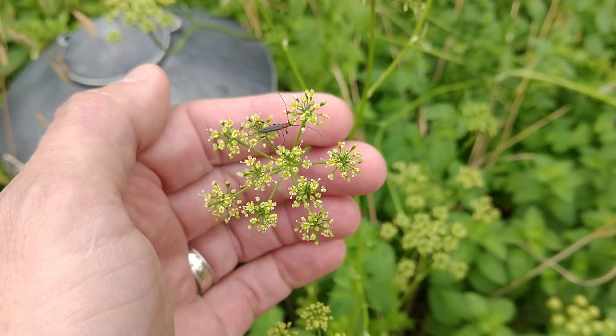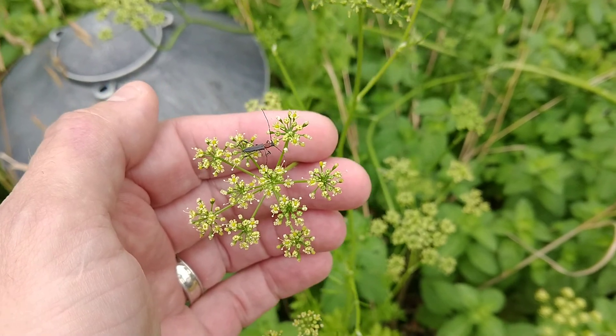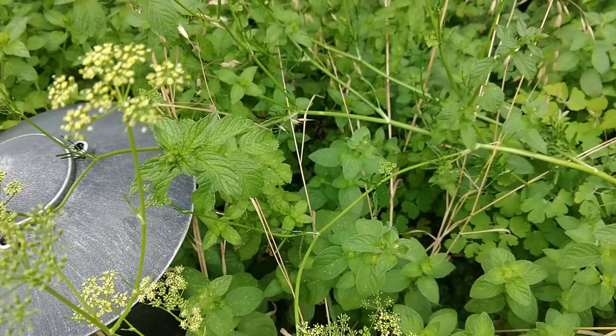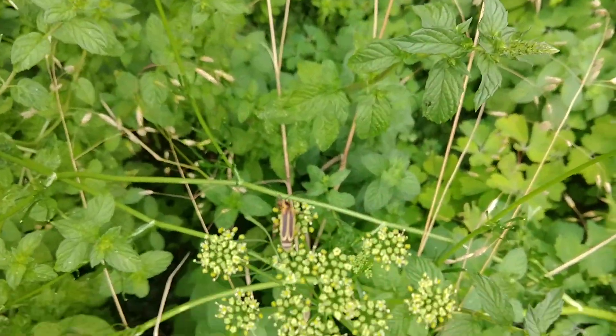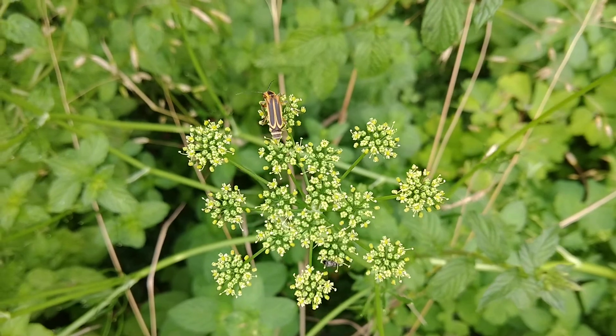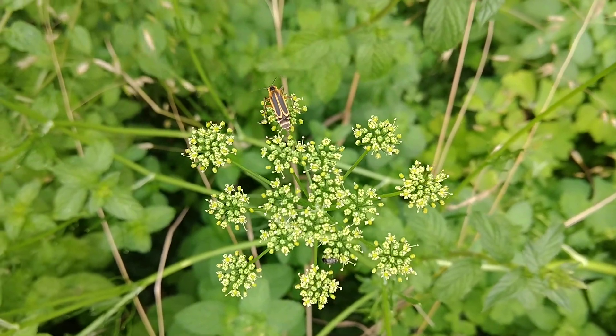We're looking at a longhorn beetle on these parsley flowers right now, and there are other beetles around too, such as this soldier beetle. We're going to talk about all the roles beetles have and I have some more really cool beetles to show you as we get rolling here.